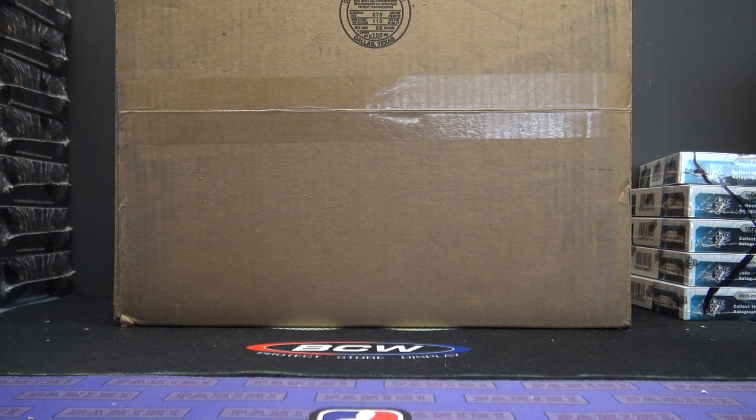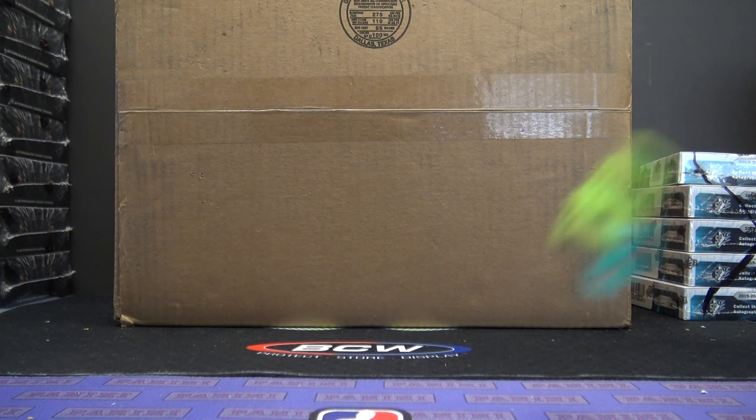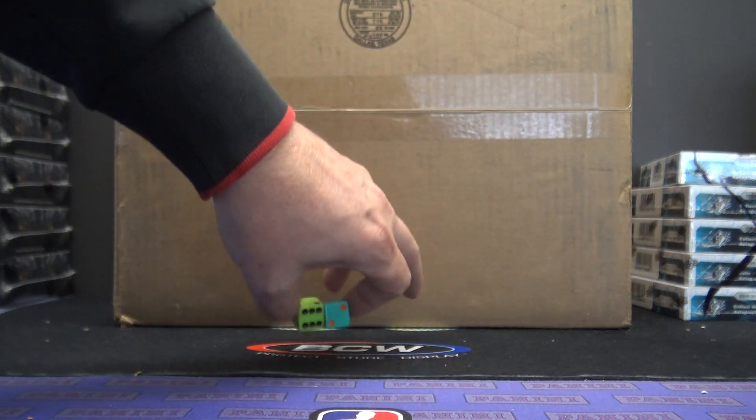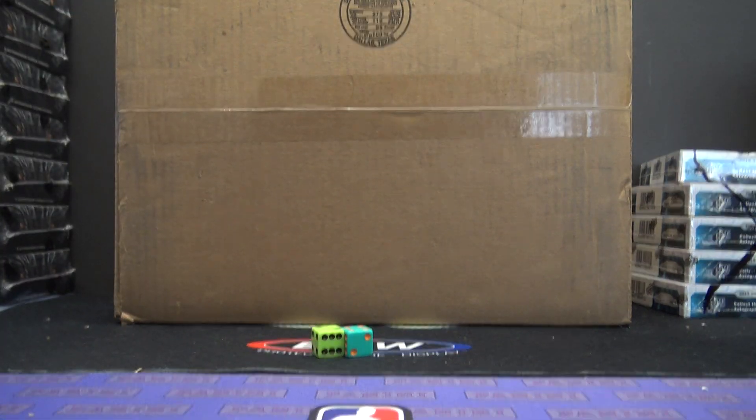Alright guys, this is our draft year photograph — the brand new Star Wars 11x14s that came out today. I'm going to click it 8 times to determine the draft order.